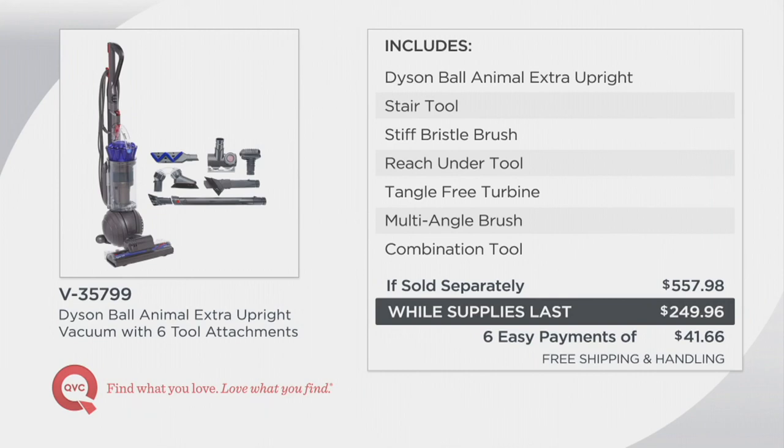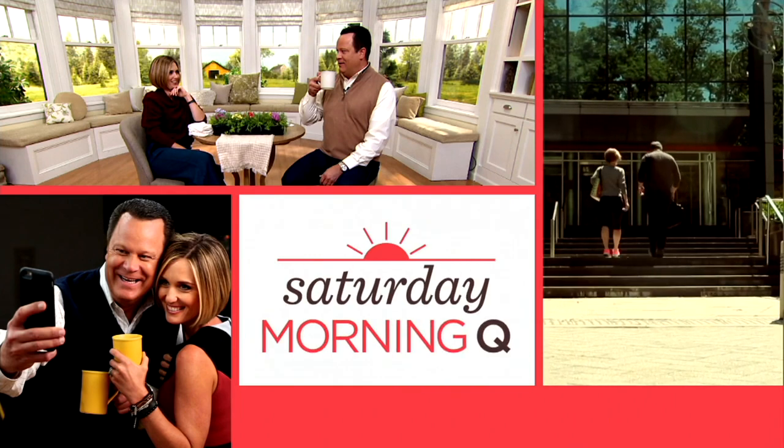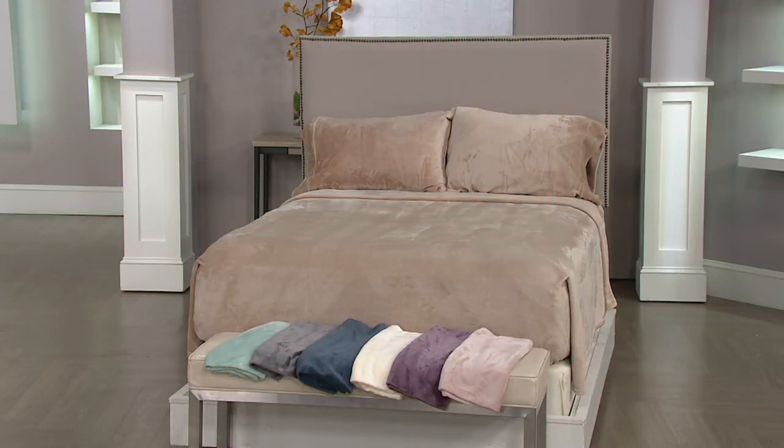Miss Erika, thank you. Thanks, David - have a great day. In less than 10 minutes, we have a one-day-only priced item. If you've been looking for the lap of luxury in sheets, feast your eyes. We all know Berkshire Blankets and we know them for their great throws.